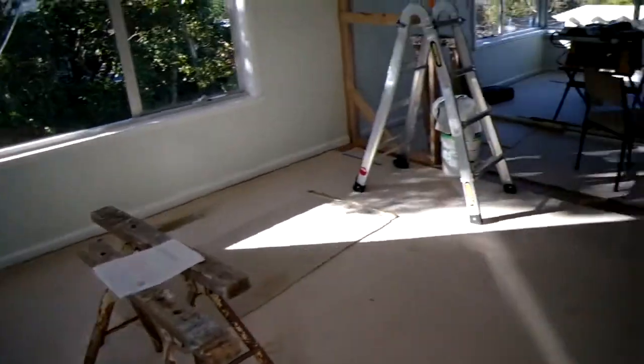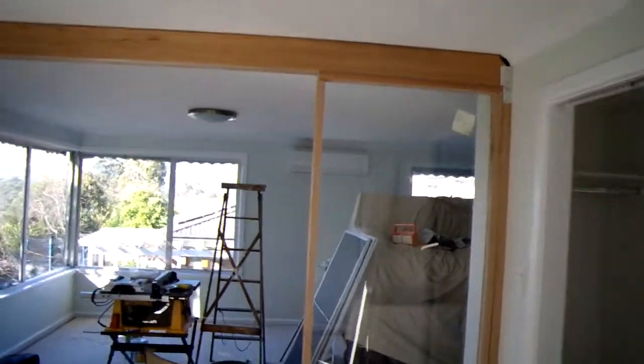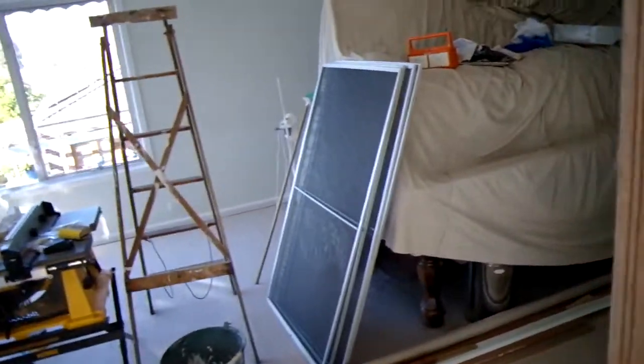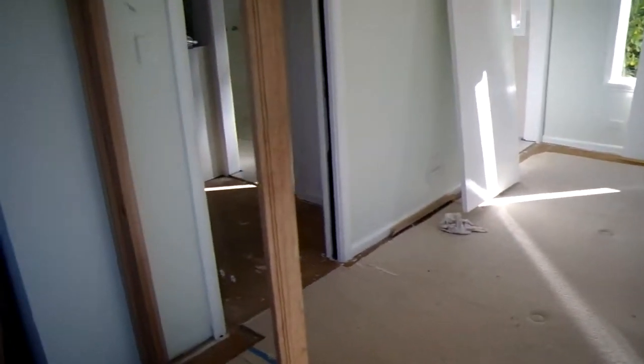We've also got the AC in there, the hot water system. There's the new air conditioner. This is going to be pretty plush into the house. We're actually going to keep the pool table up here. They haven't put in the folding doors yet, however that's them over there — nice glass ones that let out the heat when it's hot.